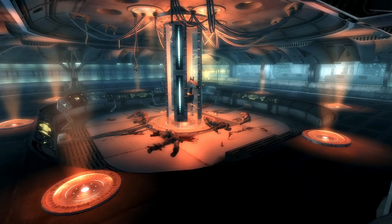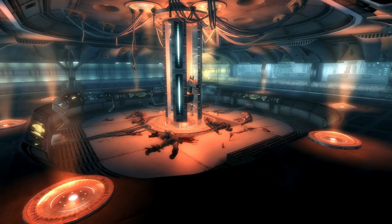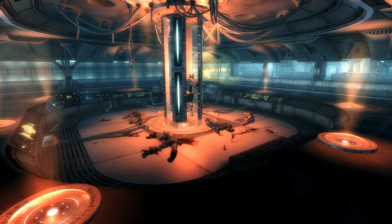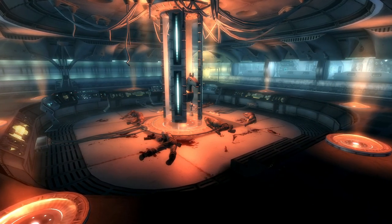There is a ton of stuff to find in Mothership Zeta, but the rare item hunter in me has to retrieve all of the small Buttercup toys just so I know that I have them. What rare items do you like to collect? Let me know in the comments below.